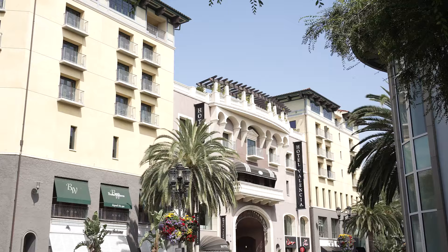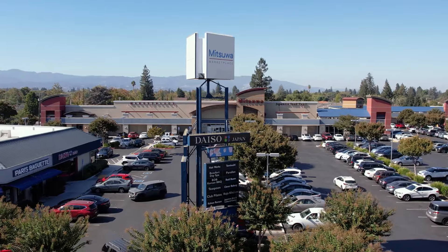We're located in one of our absolute favorite parts of all of San Jose. We're just minutes away from John Mise Park, the Harker School, Valley Fair, Santana Row, and I love Mitsuwa Shopping Center just minutes away.